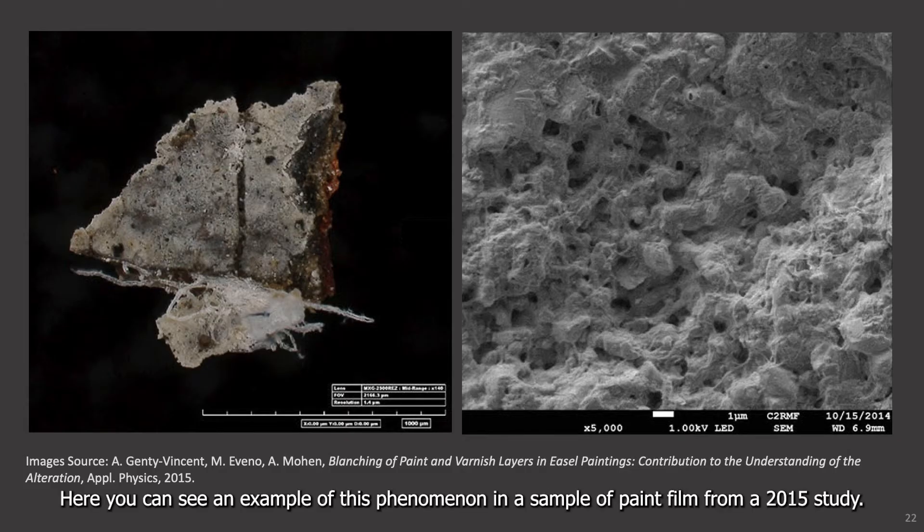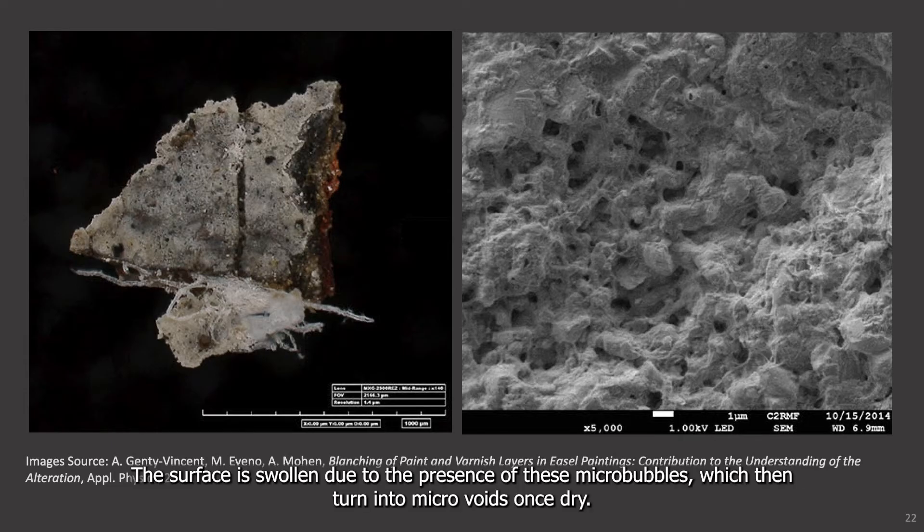Here you can see an example of this phenomenon in a sample of paint film from a 2015 study. The surface is swollen due to the presence of these micro-bubbles, which then turn into micro-voids once dry.